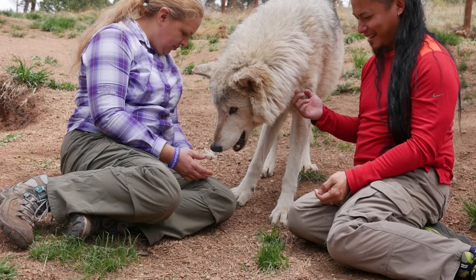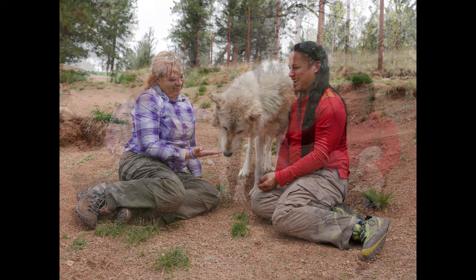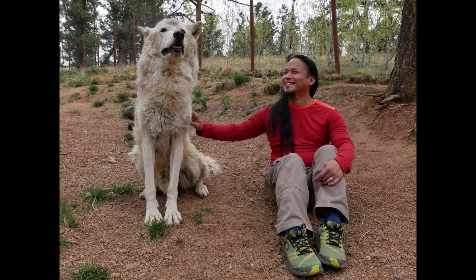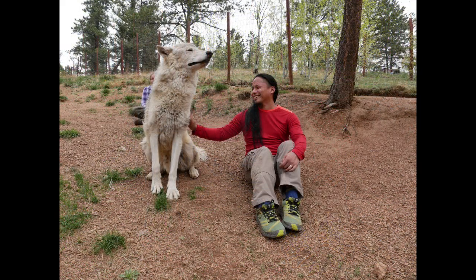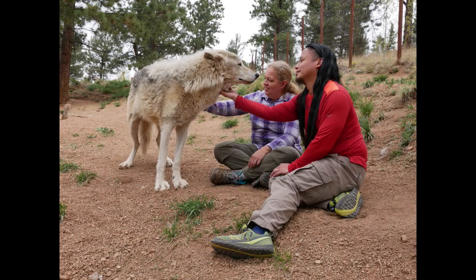During the general tour, we learned that, despite the wolves' fierce reputation, the last negative human-to-wolf encounter occurred during Ulysses S. Grant's presidency and before the invention of modern radio. Afterwards, we embarked on the long-ago-purchased VIP tour, where we were honored with a dedicated 30 minutes of wolf interaction.